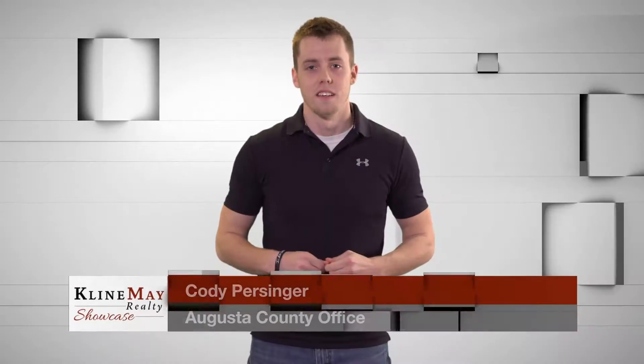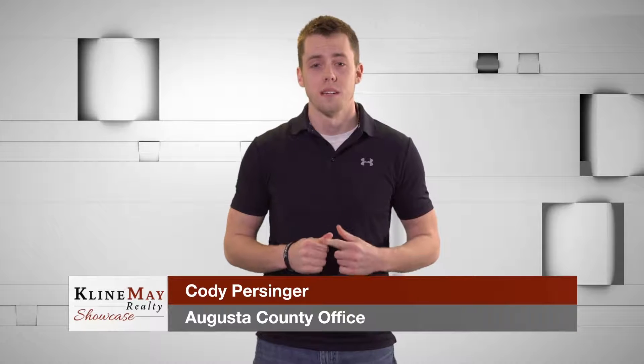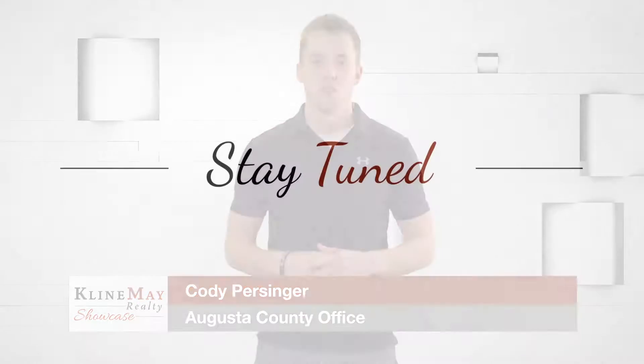When you work with an agent at Kleinmay Realty, you don't just get one of us, but a whole team dedicated to helping each other and our clients. Stay tuned, we'll be right back.